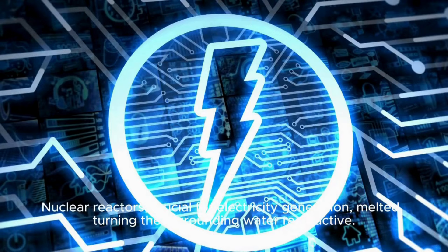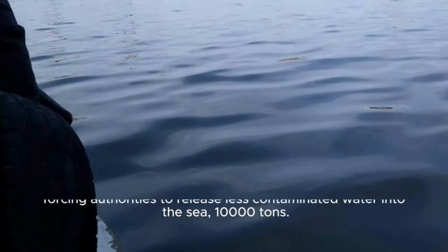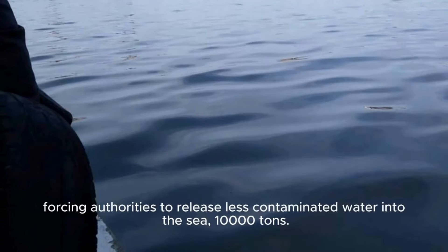Nuclear reactors, crucial for electricity generation, melted, turning the surrounding water radioactive. Storage tanks meant for treated water were insufficient due to the tsunami, forcing authorities to release less contaminated water — around 10,000 tons — into the sea.